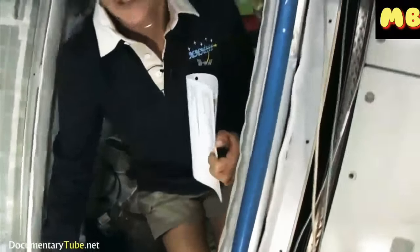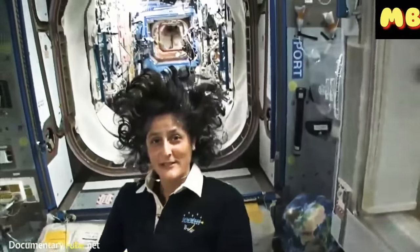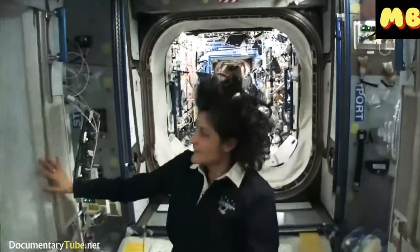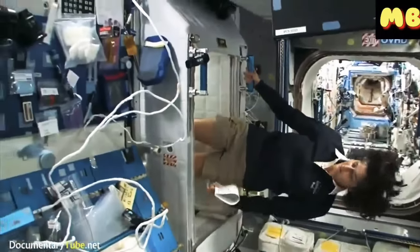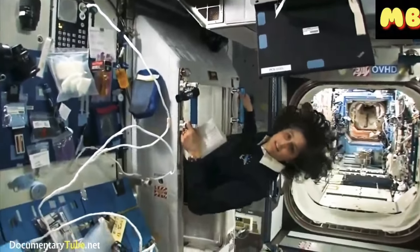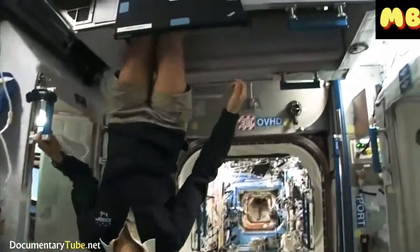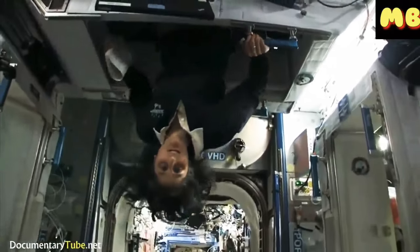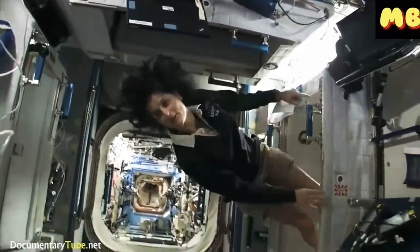I'm coming out. Just for reference, that's one sleep station. This one's another. There's one on the ceiling if you want to call it that, right here.